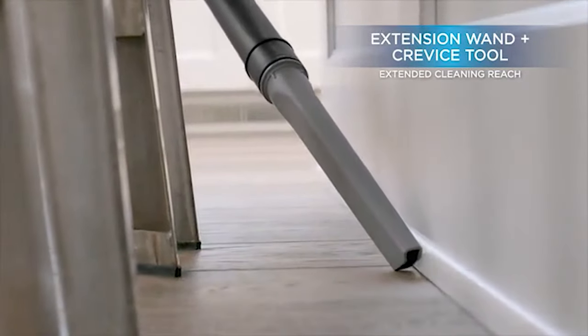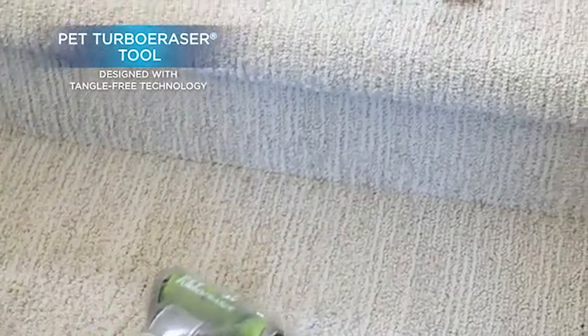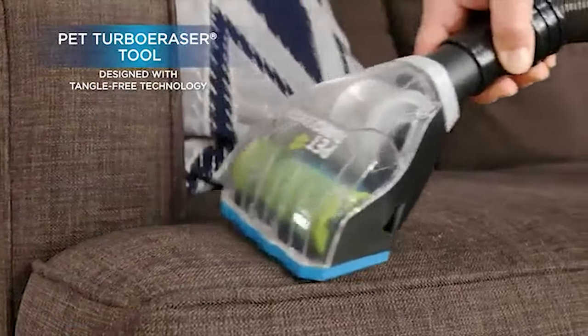The Bissell PowerGlide provides all-around cleaning on all edges and all floors. Its extended cleaning reach feature helps clean furniture, stairs, and hard-to-reach spaces with a stretch hose and onboard tools.